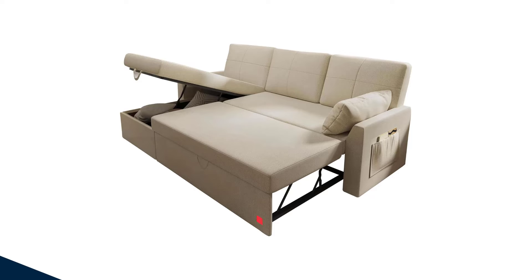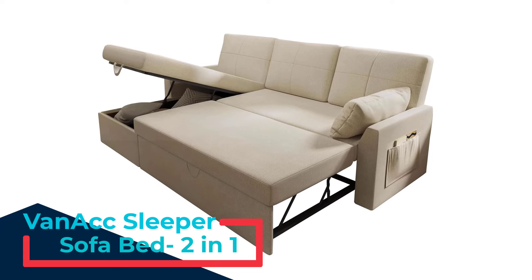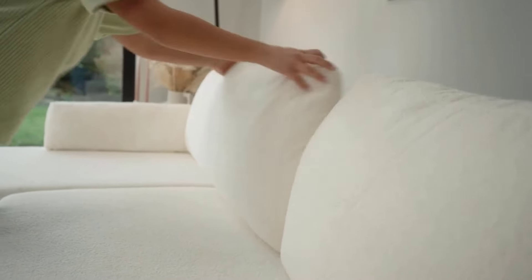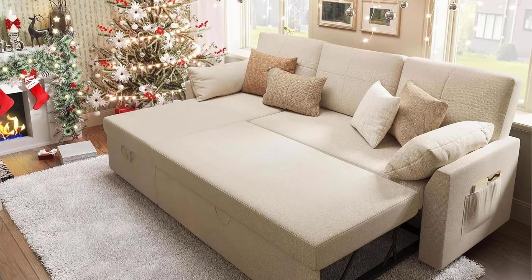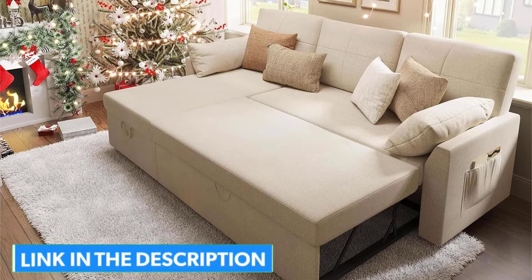Number 1: VanACC Sleeper Sofa Bed 2-in-1. This versatile and space-saving solution is designed to enhance your living space. The pull-out bed effortlessly transforms any room into a comfortable sleeping area with just a smooth motion, thanks to its sturdy, squeak-free frame that ensures lasting durability.